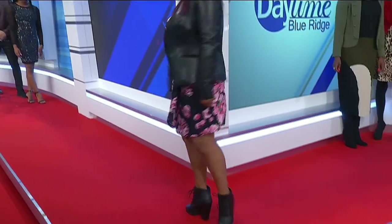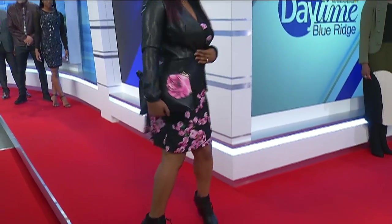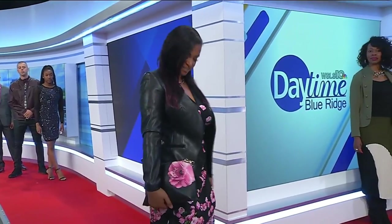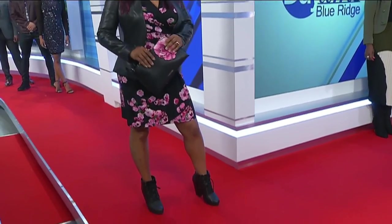Dark florals have been trending for the last two or three years and are popular again this season — floral bags, floral dresses, and a leather coat. It's a great look to wear to work and then out on the town right into the evening. You could change up the shoes, maybe wear some different heels for the evening, and the purse matches too.